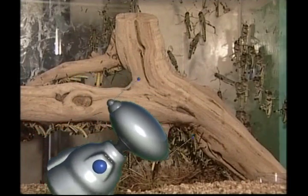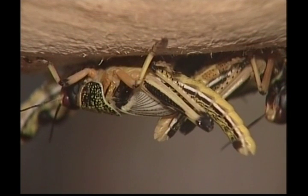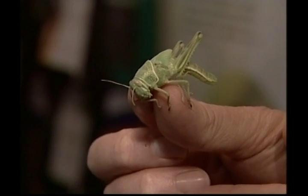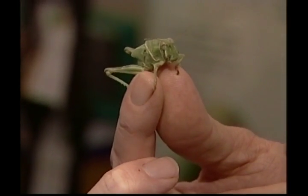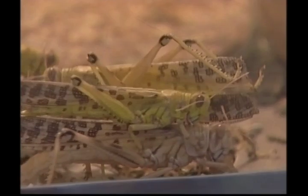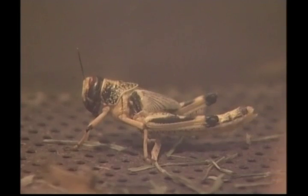We've got more creepy crawlies to meet. This time it's the locust, and these guys are often on the move. Locusts are part of the grasshopper family and they can travel great distances. A group of locusts is called a swarm, and they have a big appetite. A swarm of locusts can quickly strip fields and do damage to farmers' crops. Never invite a group of locusts home for tea — a large swarm can consume 20,000 tonnes of vegetation a day.